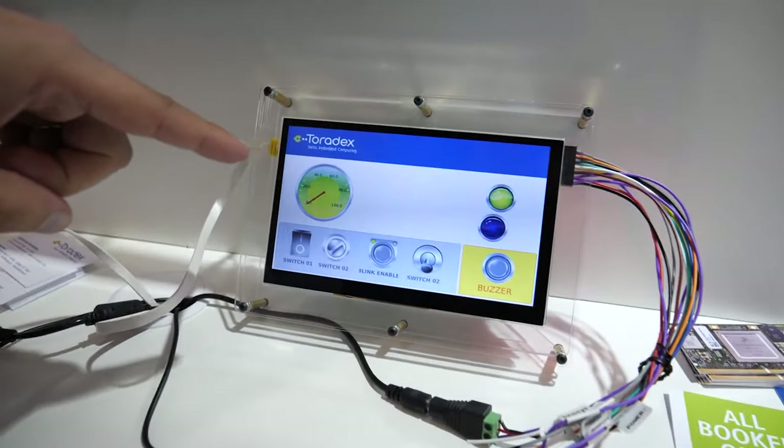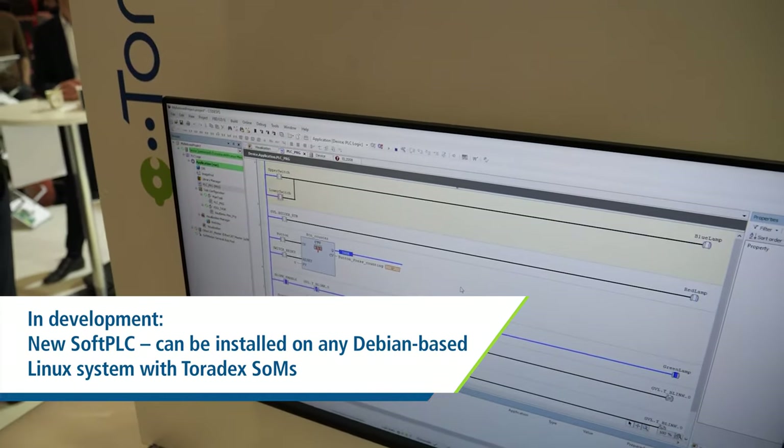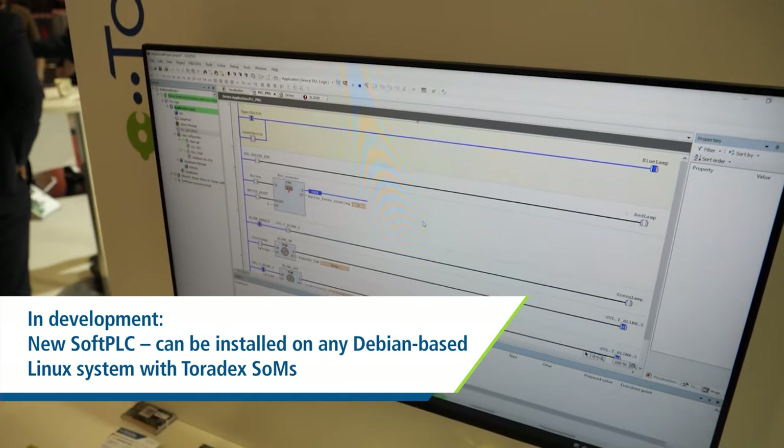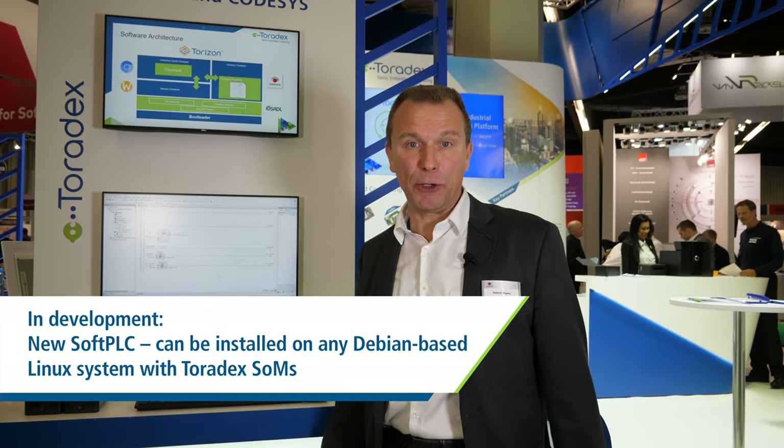This is what we do right now, and in the future it will be even easier to test the boards in combination with COTSYS, because we are just developing a new soft PLC which can then be installed on any Debian-based Linux system with the Toradex boards, and you can test yourself how the performance of these devices are together with COTSYS.